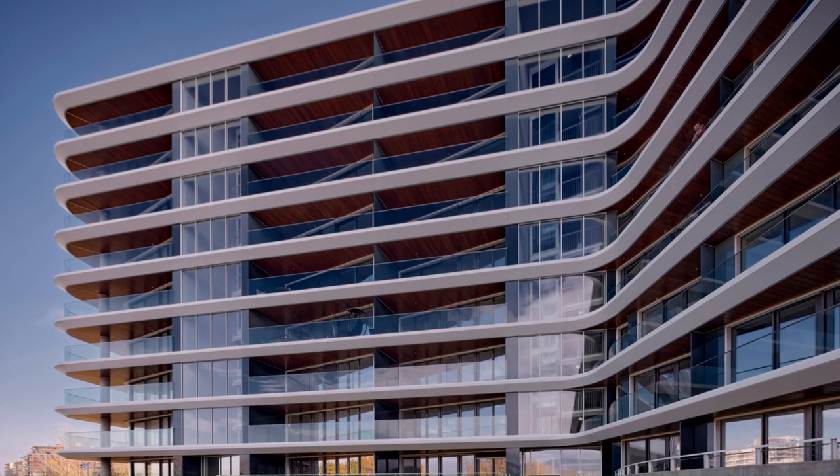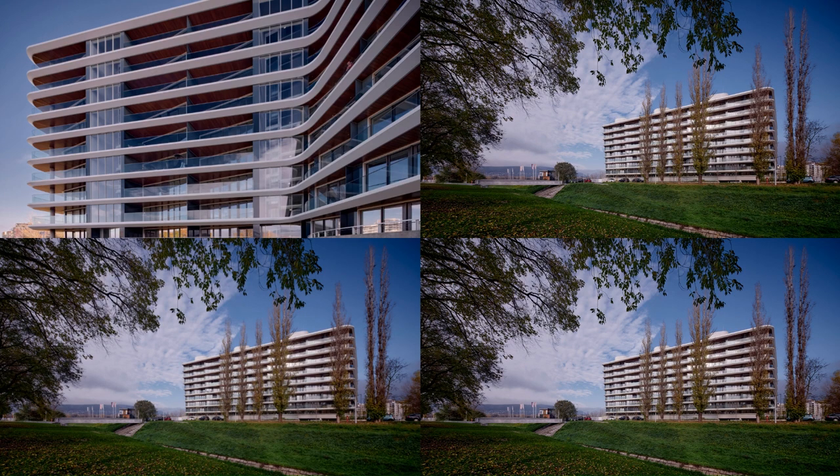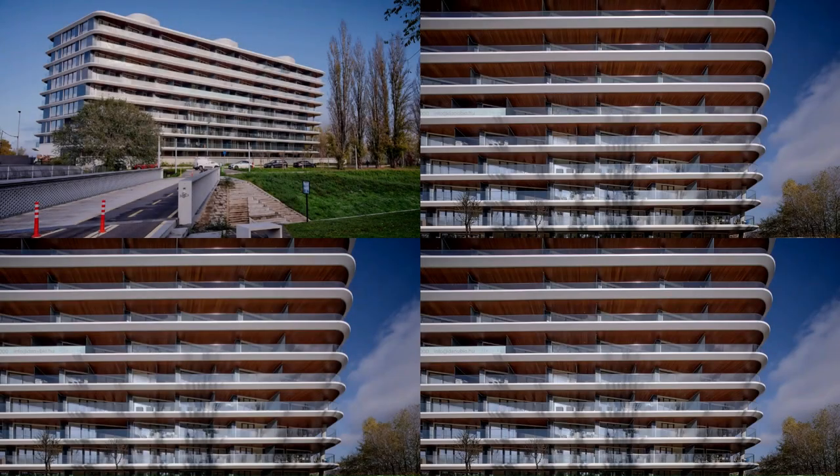Partially overriding the rules of Budapest real estate developers, the project realizes a concept that treats sustainability not only as a slogan but also revives many pre-existing, but now forgotten architectural solutions and recreates them in a modern, timeless form.